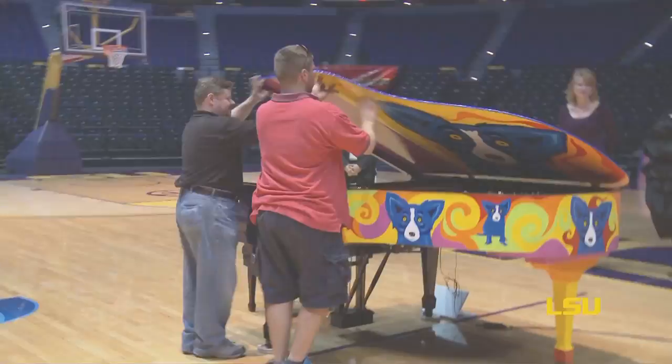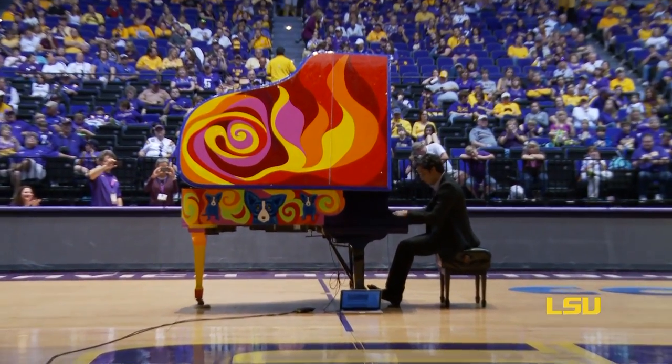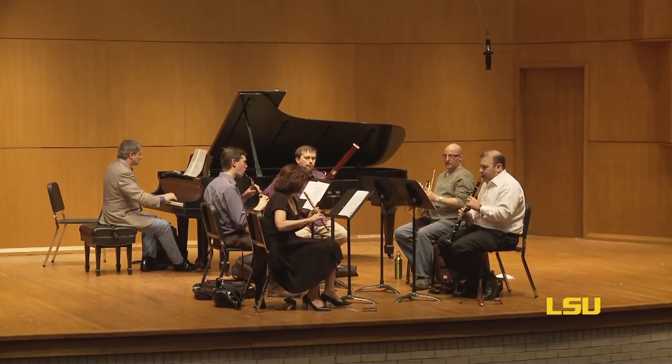It was just so exciting to see the Rodrigue Steinway piano unveiled in front of a very captive audience at the PMAC right before the Mississippi State game. That was just such an exciting moment to see a great piano — a real work of art as a musical instrument that's also a real work of art as painted by the great painter George Rodrigue. To team up with my foundation and the LSU music department is a real challenge and something new, something exciting.